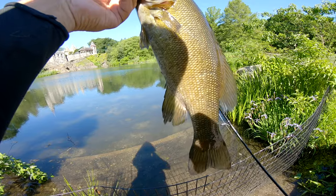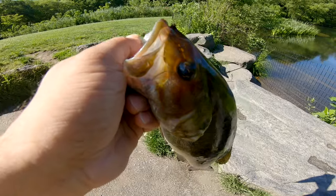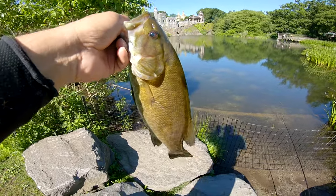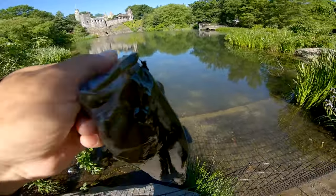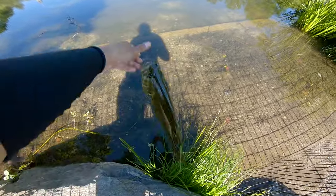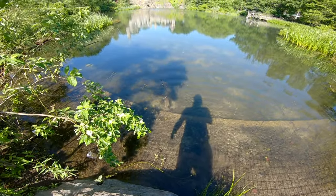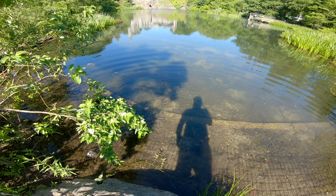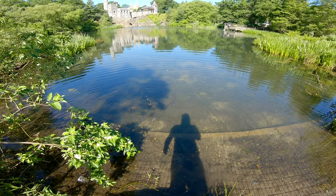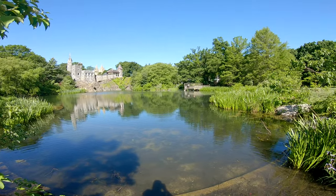Smallies over here baby, let's go! All right, we got some pictures, let's go for the release now. There's a beautiful smallie — it's like 13 inches. Let's go for the release man, beautiful smallmouth bass. There he goes, he's fine, he turned. Beautiful smallie man, over here at the turtle pond in Central Park.